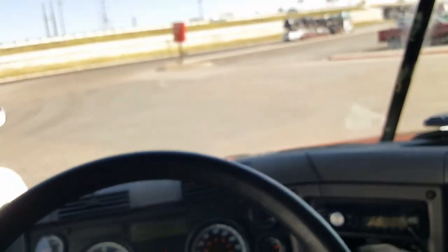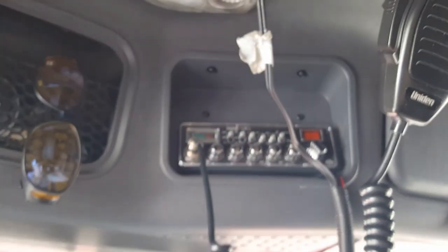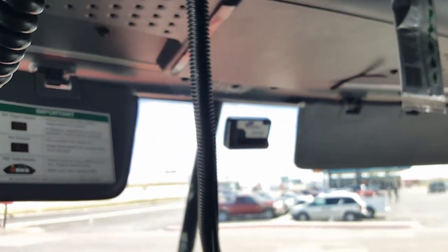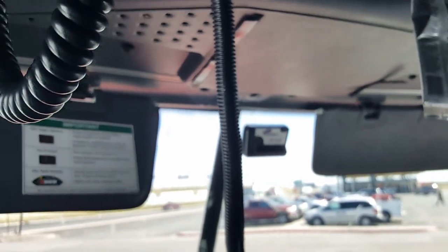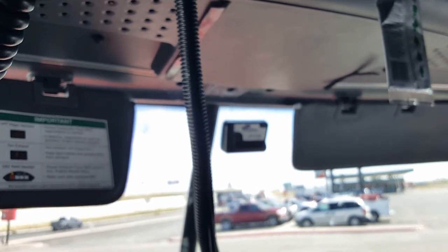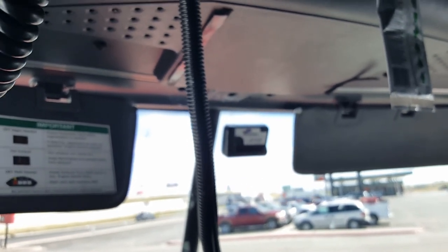We do have our CB up here — I always like having one, and I'm glad my co-driver had one. That is our pre-pass device so that we can go through most scales without being pulled in. It just beeps for us — if it's a green light it's good, if it's a red light we have to go in.